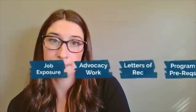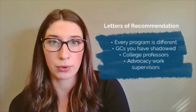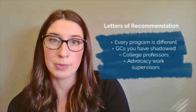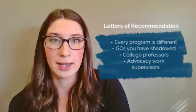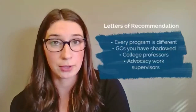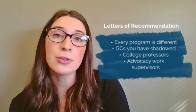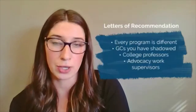Some examples of advocacy work include working with women's shelters, support groups, suicide hotlines, or working with sexual assault victims. For letters of recommendation, this varies program to program in terms of what letters they require and who writes them, so make sure you're checking program websites. Great people to contact include GCs you have shadowed, college professors you've taken multiple classes with or worked with on research, and advocacy supervisors who can speak to your skills when dealing with people in difficult situations.